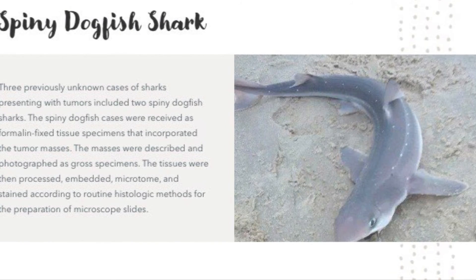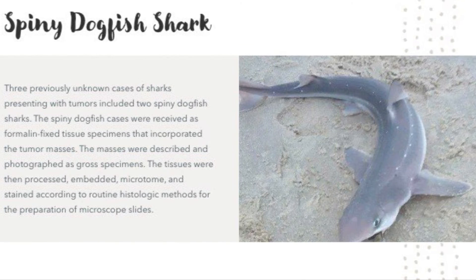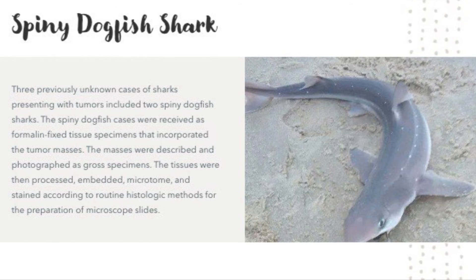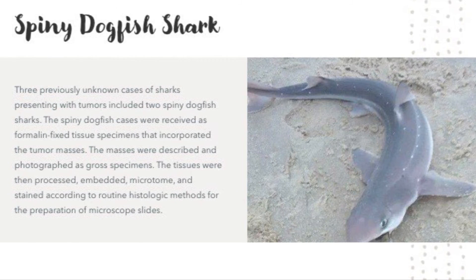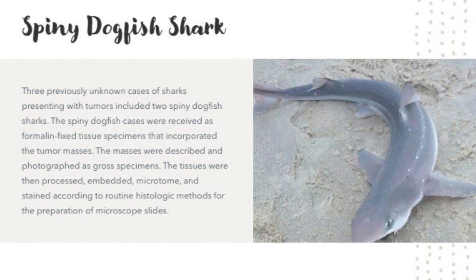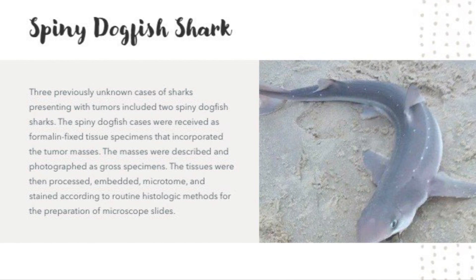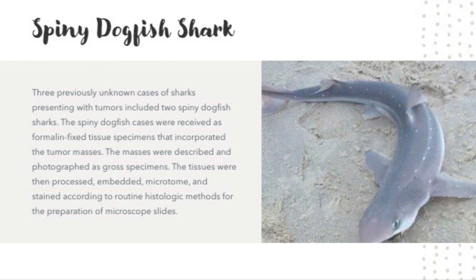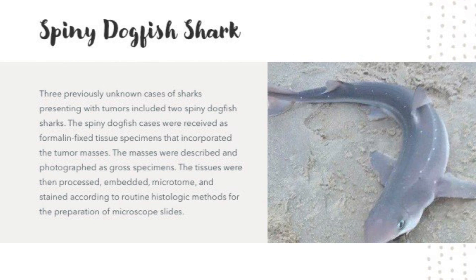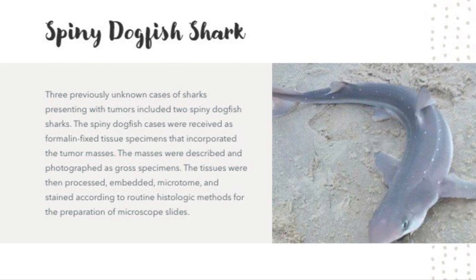Three previously unknown cases of sharks presenting with tumors were documented, including two spiny dogfish sharks. The spiny dogfish shark cases were received as formally fixed tissue specimens that incorporated the tumor masses. The masses were described and photographed as growth specimens. The tissues were then processed, embedded, microtomed, and stained according to routine for the preparation of microscopic slides.